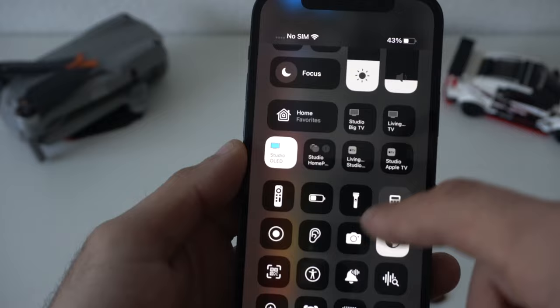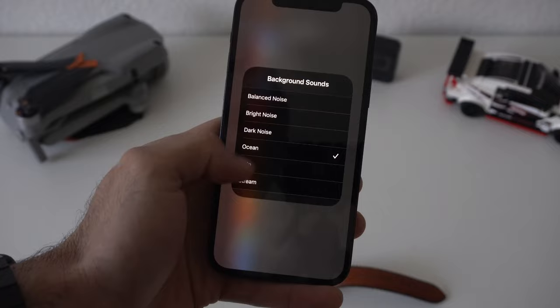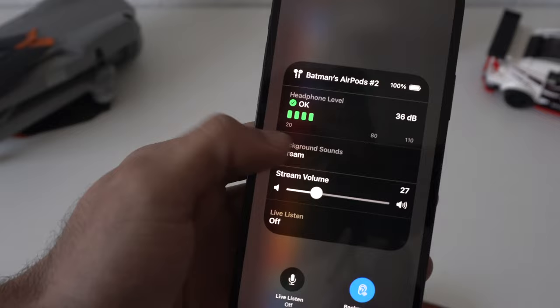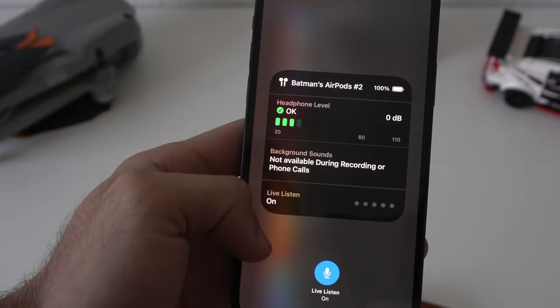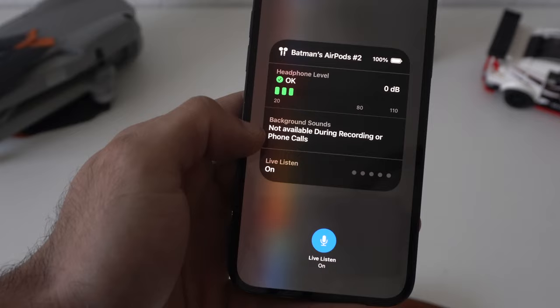With the ear icon, when you enable this, it will allow you to enter Background Sound, which can be used with or without your AirPods. With your AirPods, it will play white noise, and you have the ability to change between balanced noise, bright noise, dark noise, ocean, rain, and stream. So if you're trying to concentrate, instead of using a third-party app, Apple has this integrated into the operating system now.